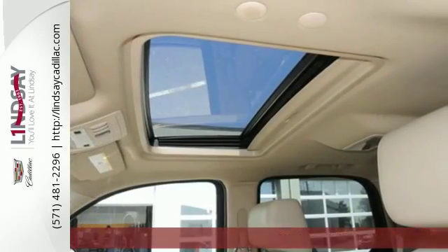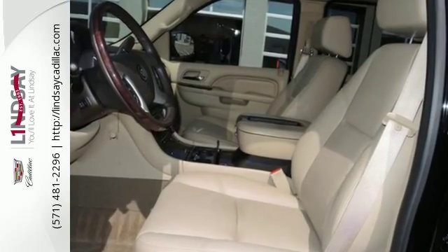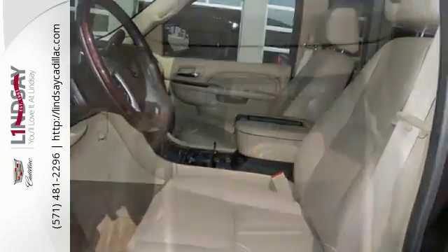It comes with a reverse sensing system, garage door transmitter, climate and cruise control, fully automatic headlights, and a security system with a mobilizer and panic alarm.